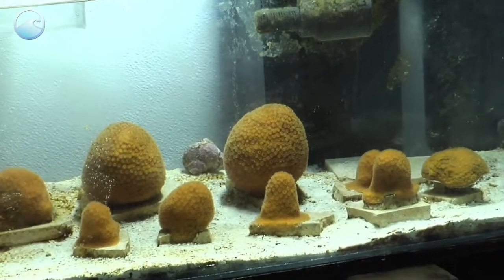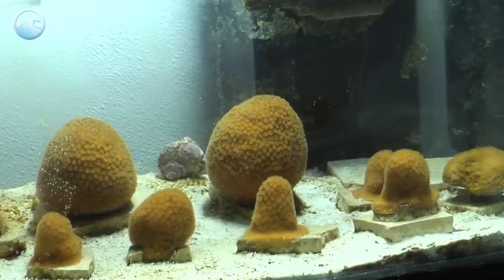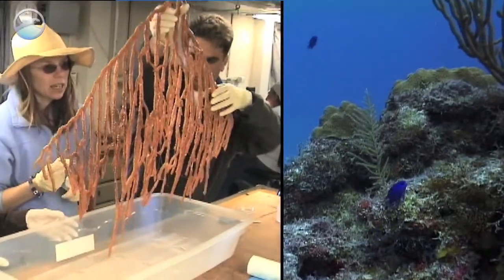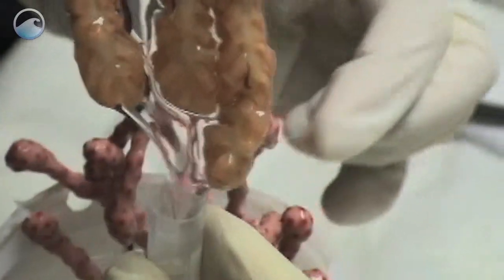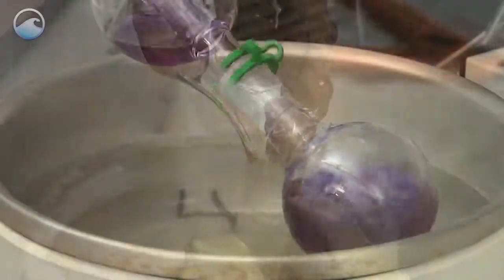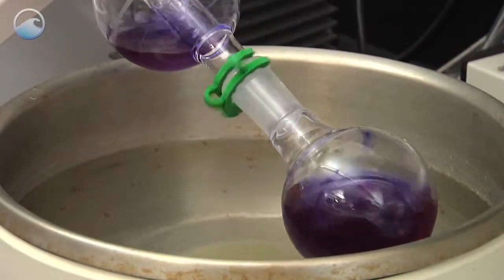NOAA scientists have been collecting and studying sponges, corals, and other marine organisms. They and their partners discovered a chemical that breaks down the shield that bacteria use to protect themselves from antibiotics.